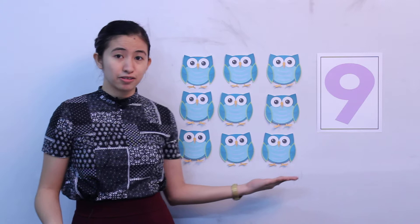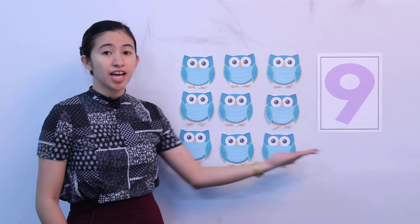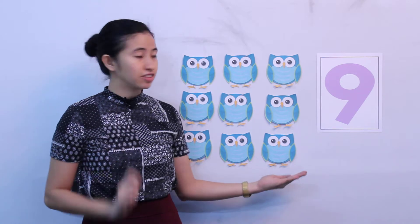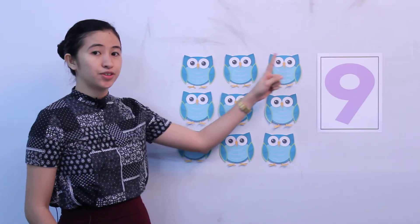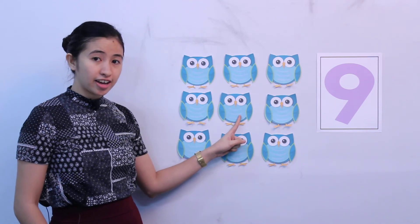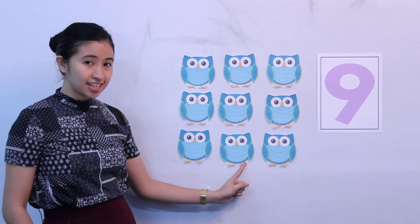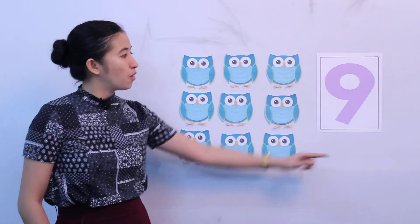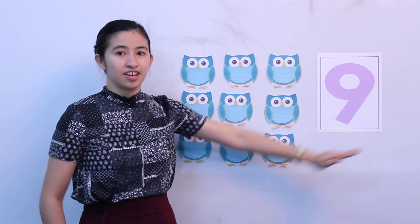So how many do we have here? Very good. We have 9 here. Let's count again. 1, 2, 3, 4, 5, 6, 7, 8, and 9. What number is this again? Number 9. Very good.